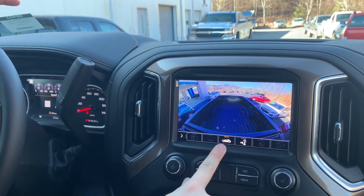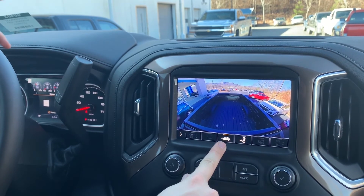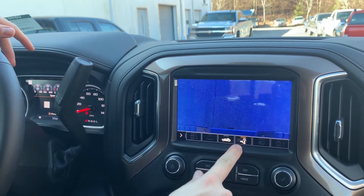We have a bed view so we can see what's going on with anything in our bed. If you have a fifth wheel hooked up, you can see if your hitch is still looking good, if you forgot to wire anything or chain anything down. We also have a close-up on the rear traditional hitch.